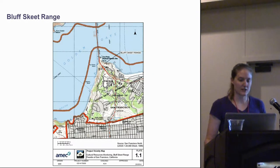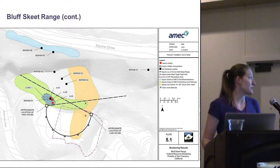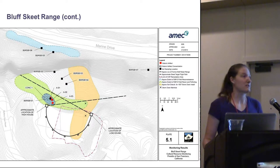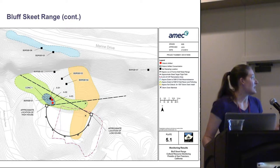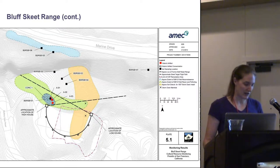The next project was located at the Bluff Skeet Range, which is up in East Battery, near 1870s-era fortification features. The Skeet Range was used primarily between 1929 and 1934, and the concern was contamination of the soil by skeet and other ammunition. A number of sample holes were drilled and we provided archaeological monitoring. There were a couple of artifacts found, mostly skeet, and some concentration of artifacts, but context was again mixed and we didn't get a whole lot out of it.